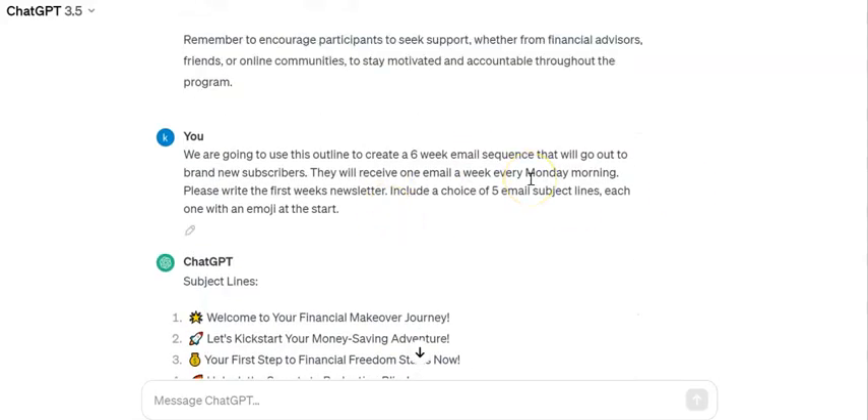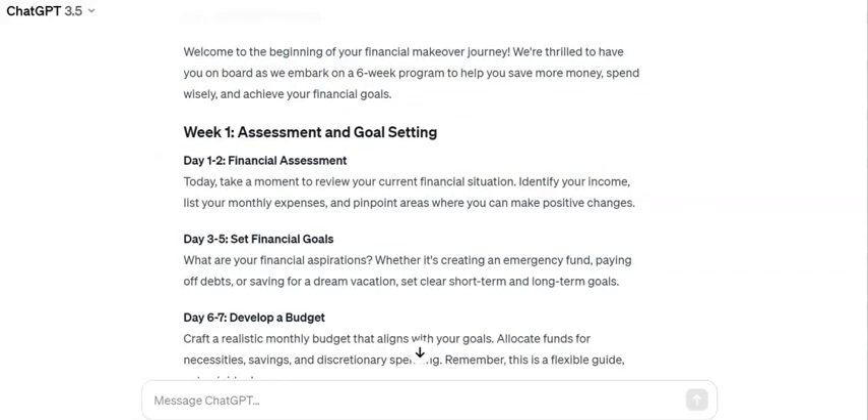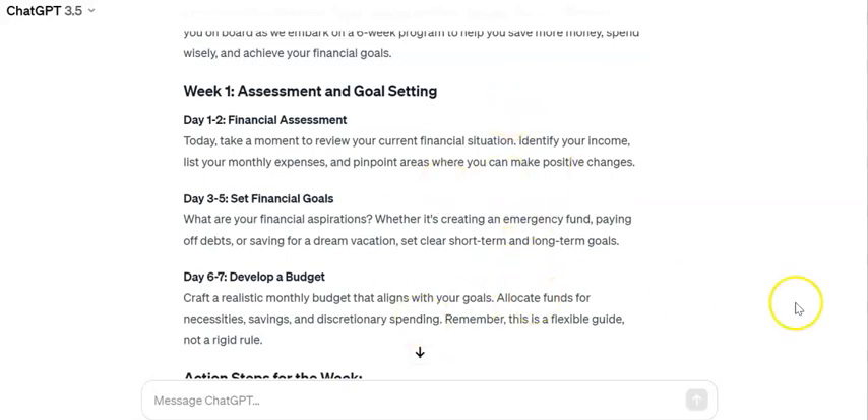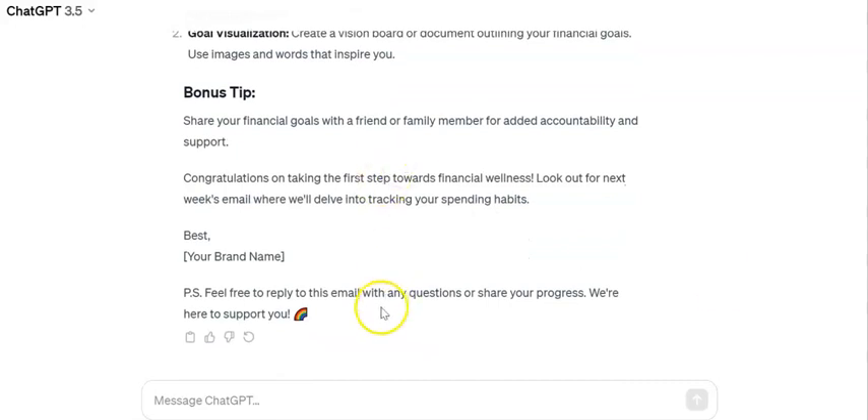This is super brief — you could add the tone here: do you want it to be funny, encouraging, or exciting? You can give it more guidelines. I've got email one with my subject line, my introduction, and then it sets out exactly what's happening in week one. I can go back to the prompt and ask it to add more information, use bullet points, or adjust anything. It's given me some actionable steps including apps I can find affiliate links for, or suggest apps where I'm already an affiliate. Then it gives me a bonus tip, a sign-off, and a PS.